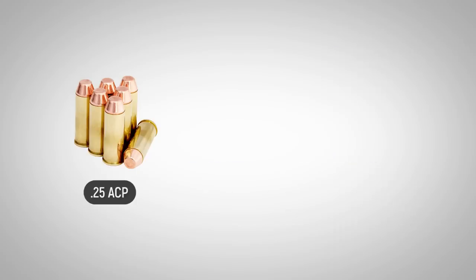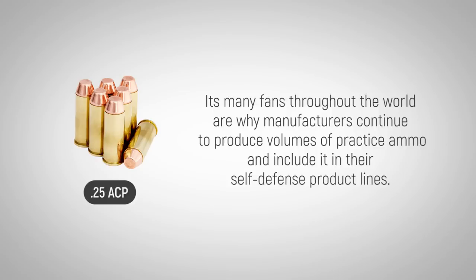Firearms enthusiasts either love or hate this caliber, but its many fans throughout the world are why manufacturers continue to produce volumes of practice ammo included in their self-defense product lines.